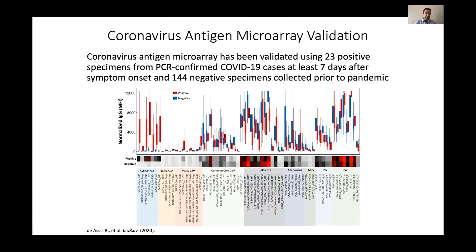We recently published a study on bioarchive and submitted it to Nature Communications. We validated this array using 23 positive specimens from PCR-confirmed COVID-19 cases collected at least seven days after symptom onset — the minimum time needed to detect serology — and 144 negative specimens collected prior to the pandemic. We see a very clear-cut difference: positive specimens have high antibodies to SARS-CoV-2, while negative specimens have low antibodies. For other respiratory viruses, the two sample sets are fairly similar, showing the difference is specific to SARS-CoV-2.